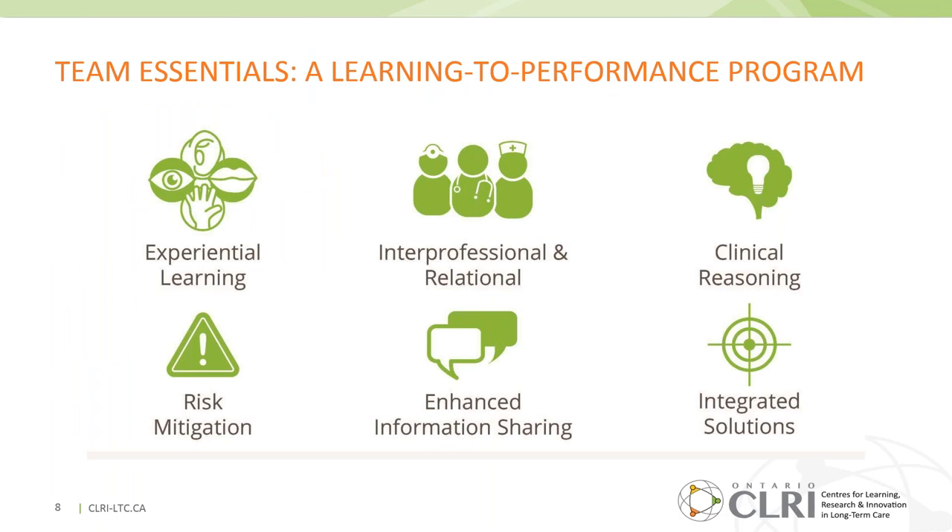This is designed as a learning-to-performance program to enable the uptake of leading practices and evidence, and foster sustainable practice change. The program offers integrated solutions grounded in experiential learning, interprofessional and relational practices, and fosters clinical reasoning and teamwork to support homes in mitigating risk and improving performance.